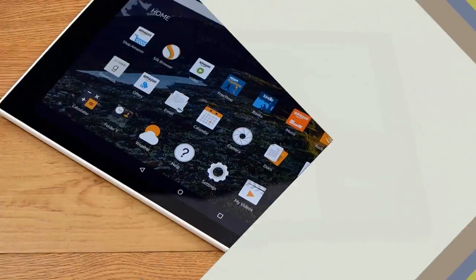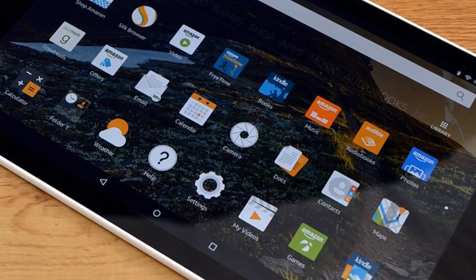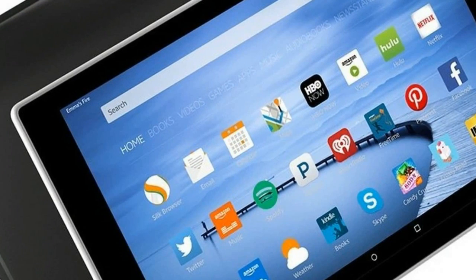Amazon claims that Alexa will allow users to play or pause a video, find music, dim the lights, set a timer, show calendar, and more on the Fire HD 10 tablet, simply by using voice commands.